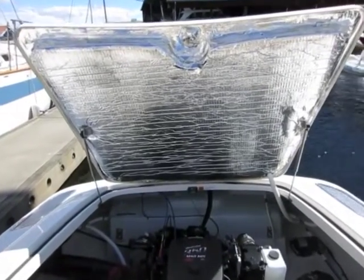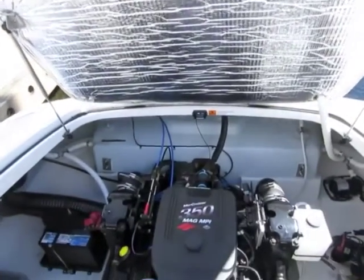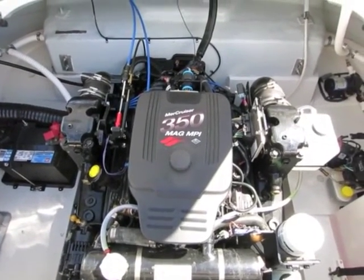Engine access is absolutely terrific for a boat this size. A very large hatch provides easy access, held up by gas struts. Access around the engine is terrific — a very clean installation.